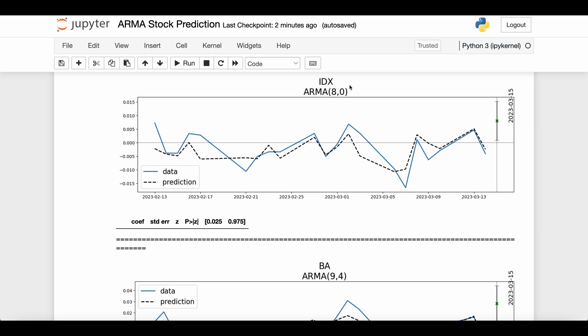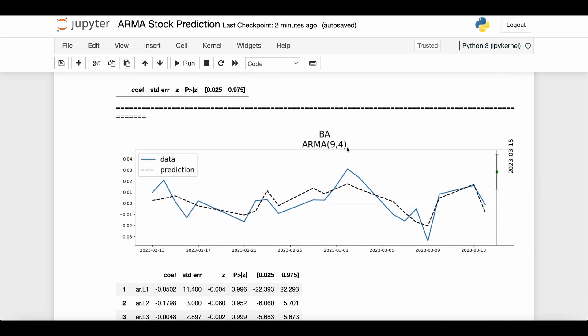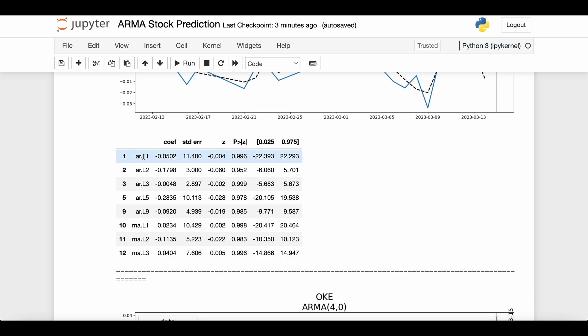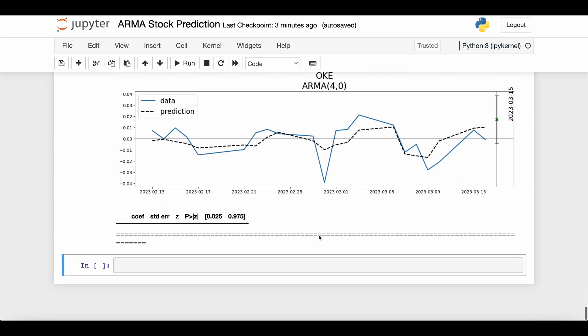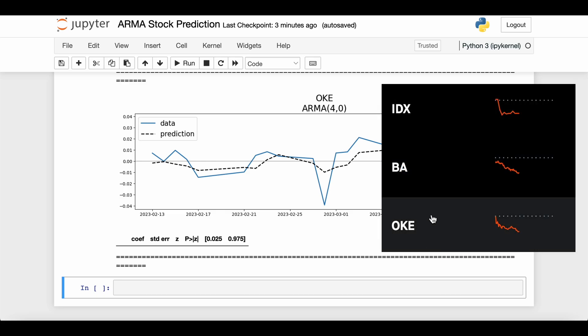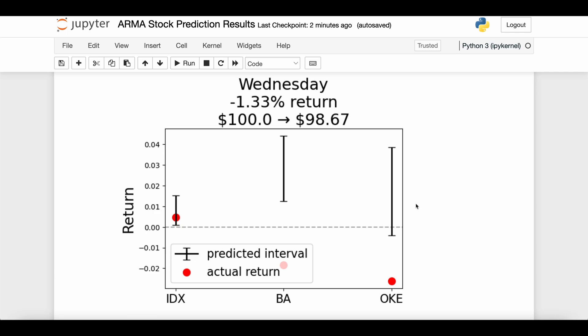Wednesday predictions: the first stock is IDX — the 95% interval is above zero, feeling good. Next is BA, Boeing stock — the 95% interval is even further above zero, around two to three percent, which is a pretty high predicted day return. This is also a complex ARMA 9-4 model with many significant coefficients. The final one is OKE via ARMA 4-0 — most of its 95% interval is above zero with a little bit below.